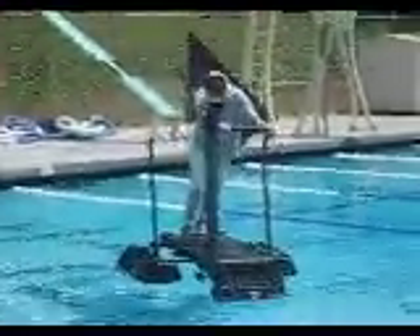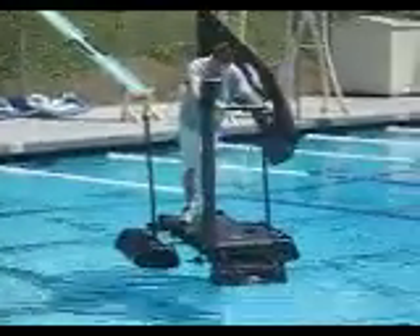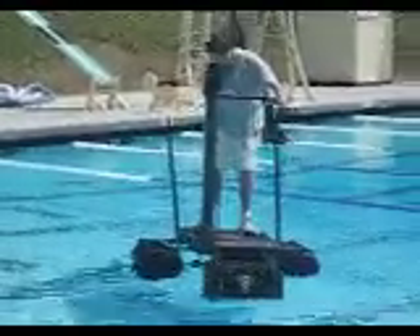You have to take into account the force of the water and buoyant forces — take the physics and the statics, put them together, and that's what you get.